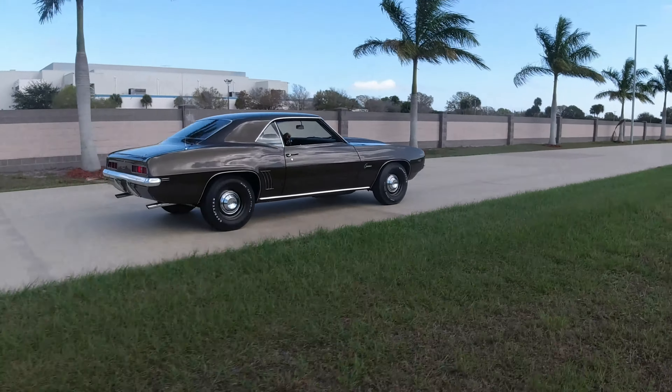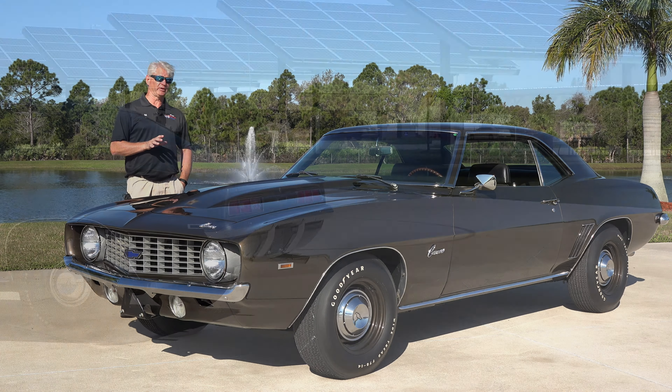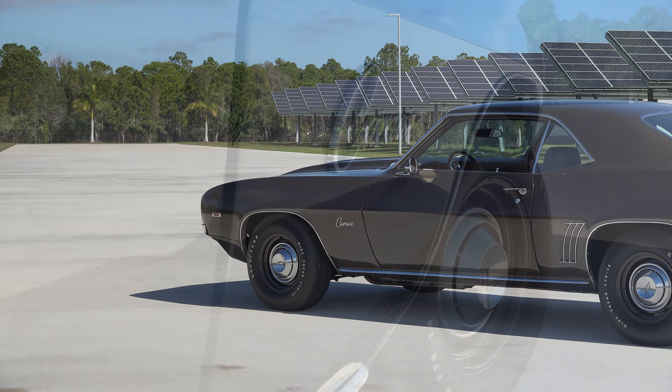The car was made at the Norwood, Ohio plant, very late in production in 1969 in the first week of November. As you can see, these look like a plain six-cylinder car and would really creep up and be kind of a sleeper car.